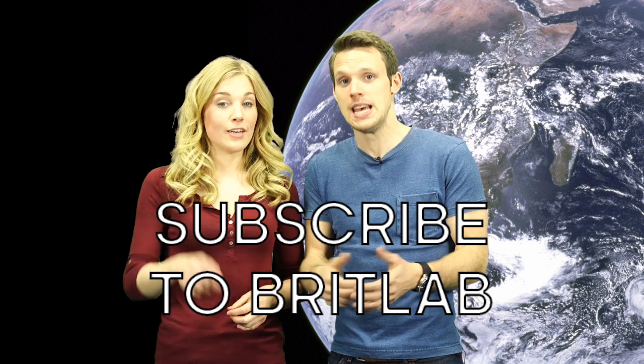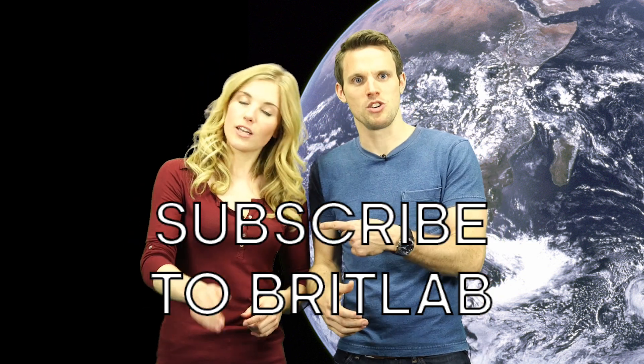Earth Unplugged and Brit Lab have joined forces to make a couple of different films, taking a sideways look at climate change. And if you've subscribed to Brit Lab already — and if you haven't, why not? — then you may well have seen a video from me and Maddy giving you our favourite bizarre ways that science and technology could help tackle climate change. But over here on Earth Unplugged, we're all about the animals.